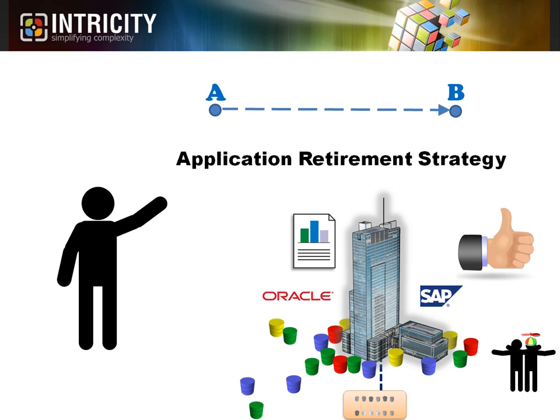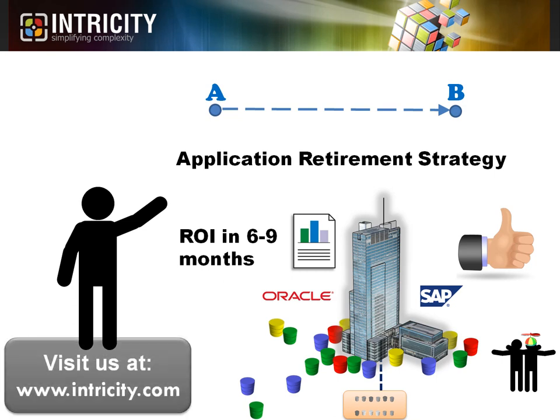We can usually see the return on investment for these types of projects within six to nine months, and the expense of these systems is all but gone the following year. I'd encourage you to visit Intricity's website and talk with one of our specialists about the application retirement strategy. We can help you transform your environment into a leaner and more agile application landscape.